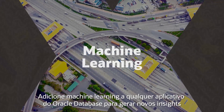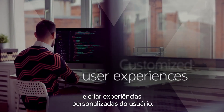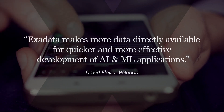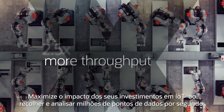Add machine learning to any Oracle Database application to generate new insights and create customized user experiences. Maximize the impact of your IoT investments by collecting and analyzing millions of data points per second.